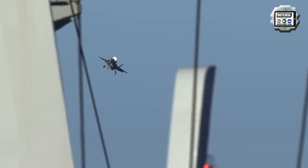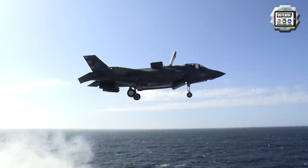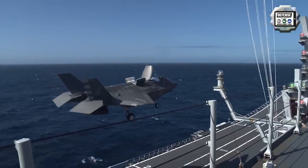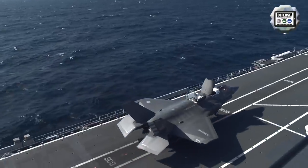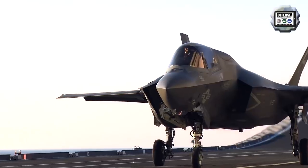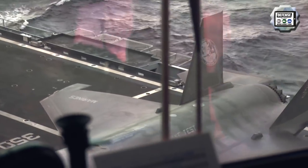In addition to the structures, equipment, and flight systems of the deck, the ship's island compartments, hangar, equipment store, aviation fuel storage, data distribution network, sensors, and electronics were also modified and upgraded. This was required for the integration and flight operation of the F-35B from ITS CAVOUR.